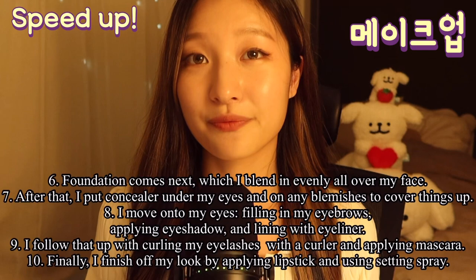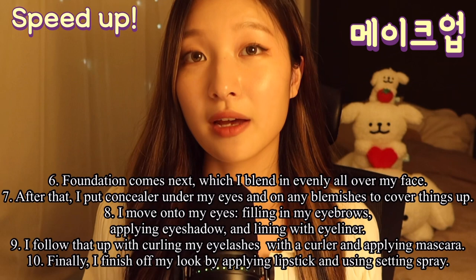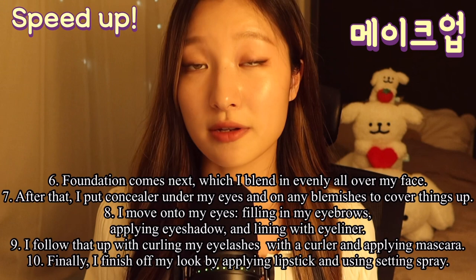Then it's primer time. This makes my makeup last longer. Foundation comes next, which I blend in evenly all over my face. After that, I put my concealer under my eyes and on any blemishes to cover things up.